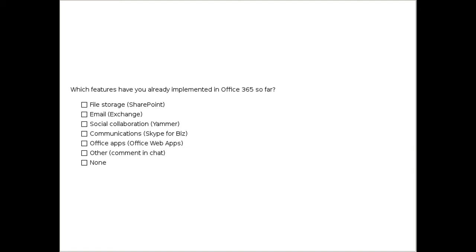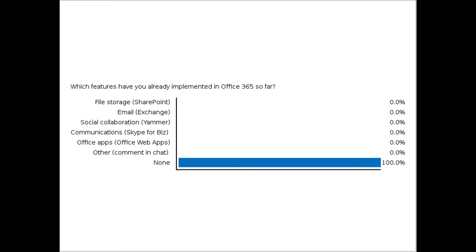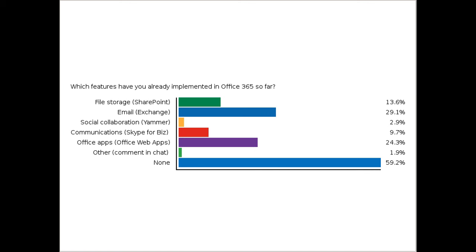The next question asks what features you've already implemented in Office 365. Maybe you've started using file storage, started email, used Yammer, or are using Skype for Business — which used to be called Lync — or maybe free Office web apps. Let us know in chat where you're at. Looking at the results, almost 60% have not implemented anything so far. Many have commented they've requested seats in the Microsoft donation but haven't done anything with it yet. Of those who have started, the majority began with email, followed by Office web apps.